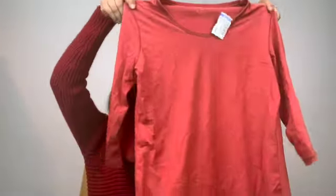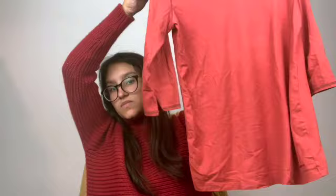Found this Patagonia organic cotton top. I loved the color — it's like a rusty red.